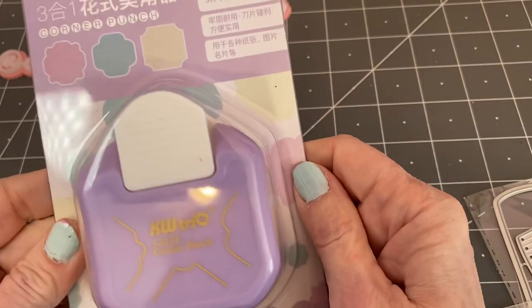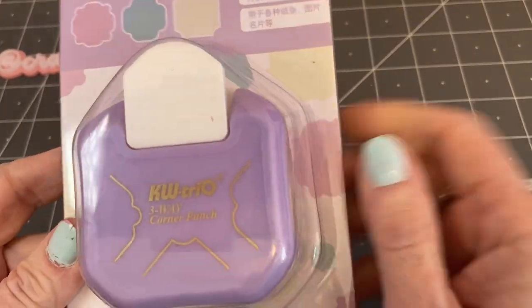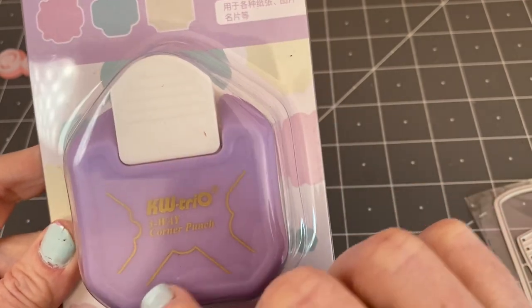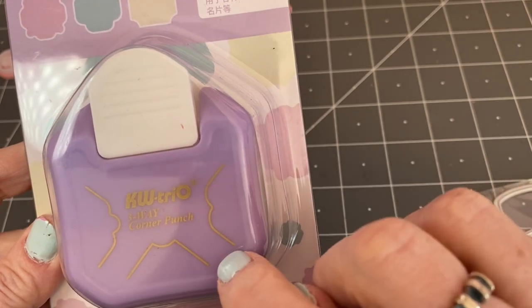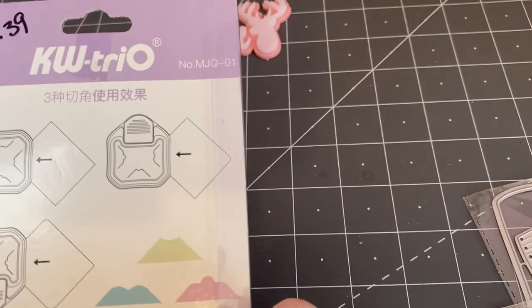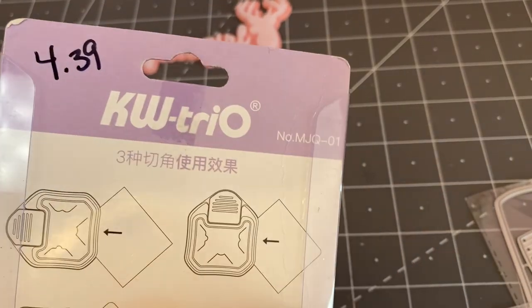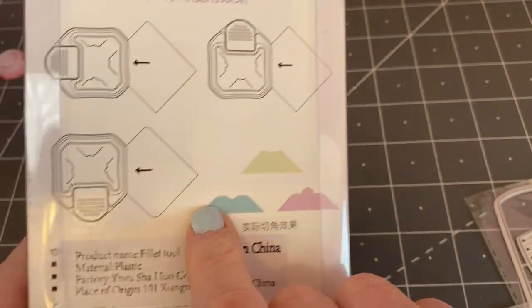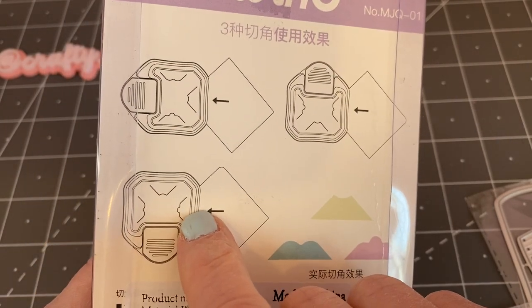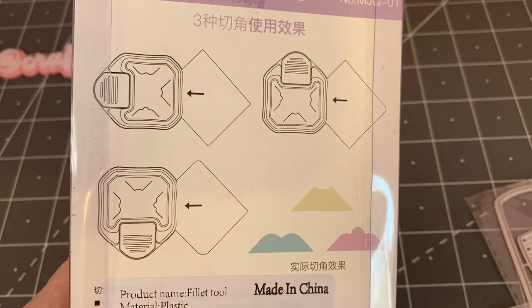I picked up this corner punch. It is a three-way corner punch with three different decorations and this was $4.39. So I'm really excited to give that a try. That's what it looks like — that'll be fun to add to my stash.